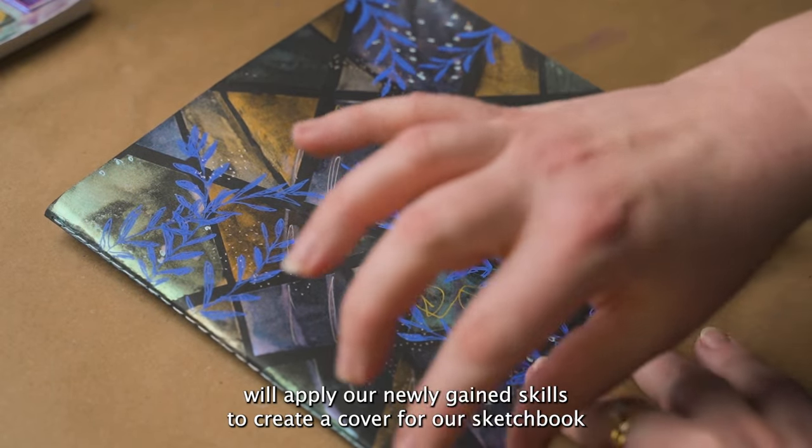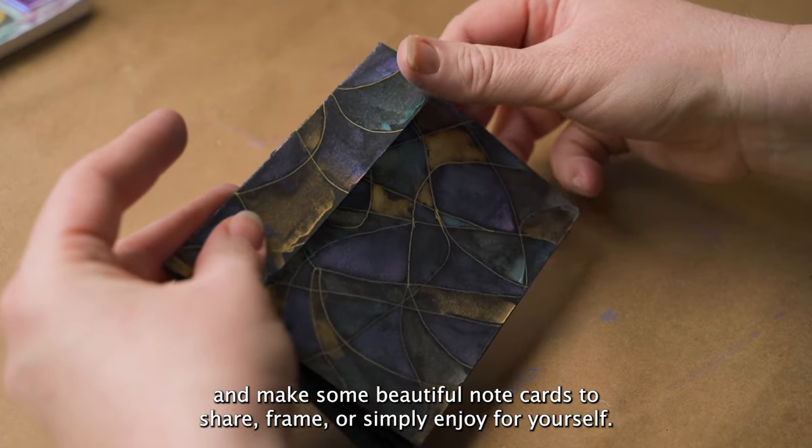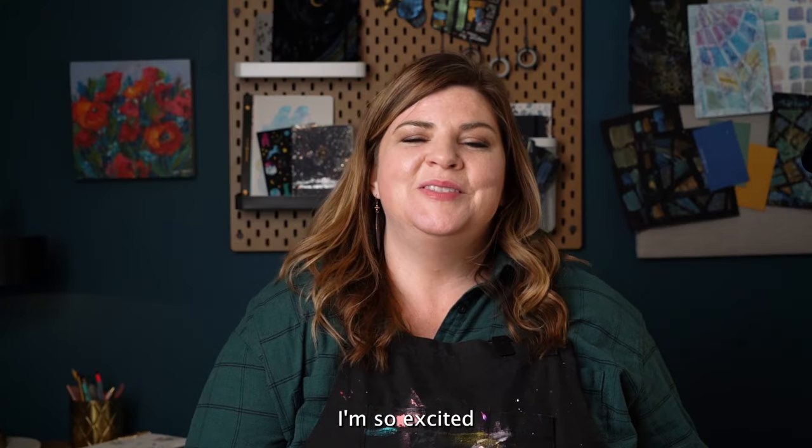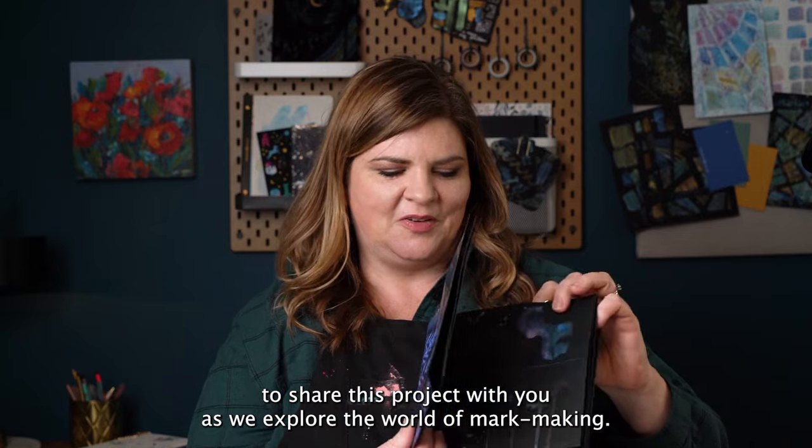We'll apply our newly gained skills to create a cover for our sketchbook and make some beautiful note cards to share, frame, or simply enjoy for yourself. I'm so excited to share these projects with you as we explore the world of mark making.